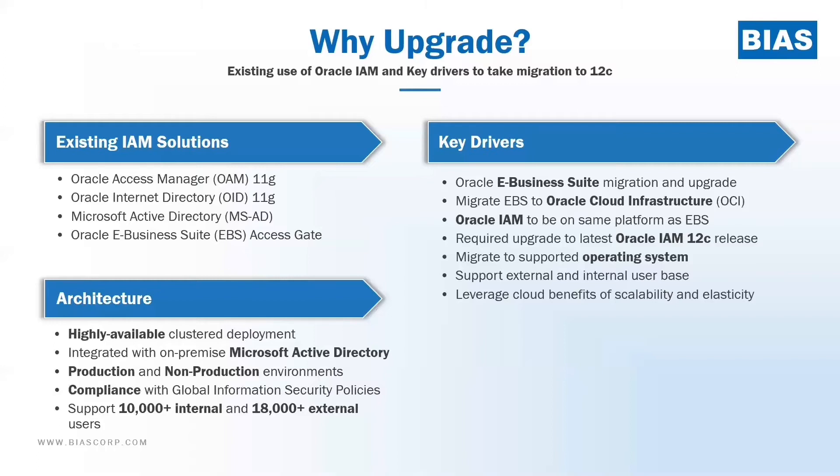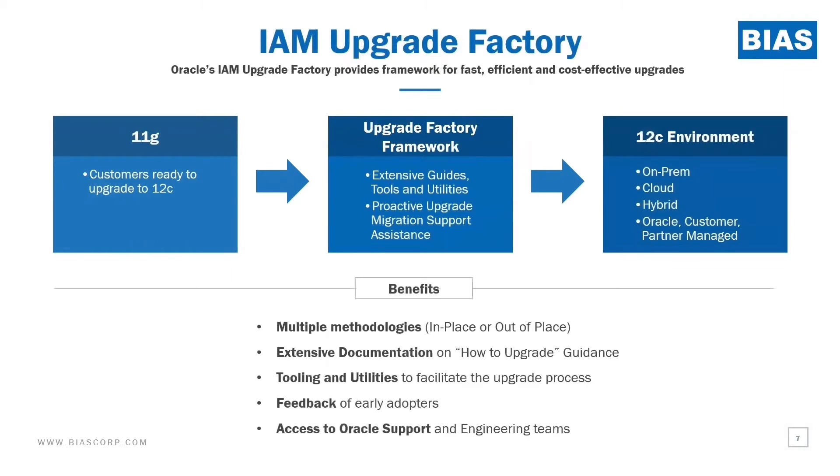As part of that move, through discussions and design discussions with the customer, we collectively decided to migrate the Oracle IAM workloads to 12C as well. This was also required because we were converting operating systems from Solaris to Linux and wanted to make sure they are standardized on the new platform. We started with the whole concept of the IAM upgrade factory, which is really based on people, process, and technology. We used that approach and utilized the guidance provided as part of this framework to perform this upgrade. Not only did we use this guidance, but we fed back our learnings into it, so that future customers of Oracle and Bias can take advantage of the efficiencies and learnings of this platform and framework.